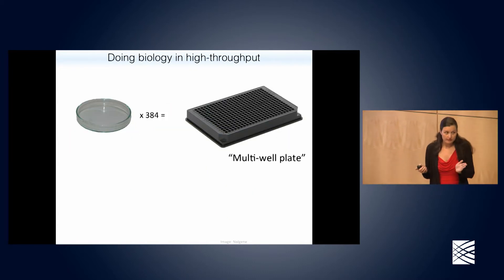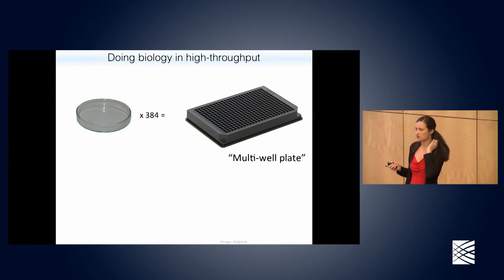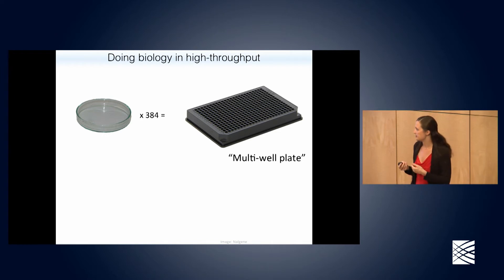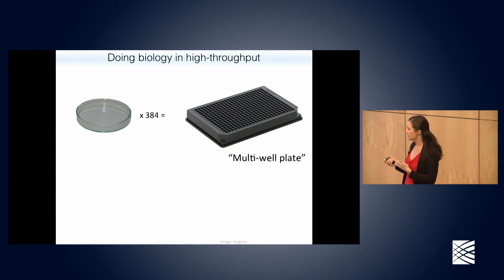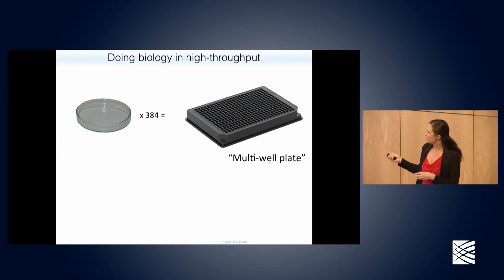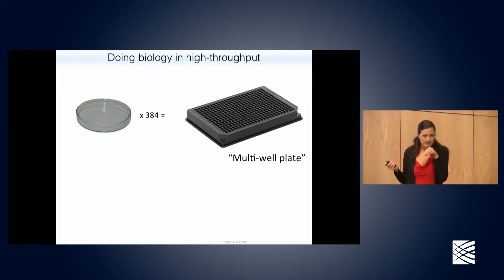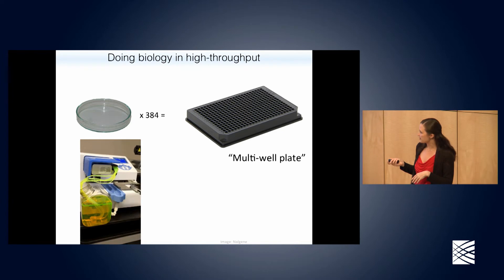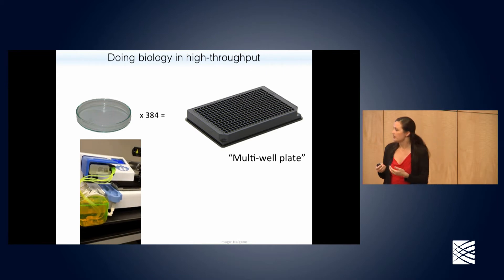How do we accomplish these assays if we have a million compounds to test? At the Broad, being a non-profit, we have a few hundred thousand to test, and this would not be possible without robotics and intense automation. In the old days you might test a compound in a single dish of cells; now we have multi-well plates with usually 384 wells in a typical screening plate — each one is a mini test tube, often with a clear bottom so you can see what the cells are doing. Liquid-handling robots pipette, place dishes, and read out the assay.